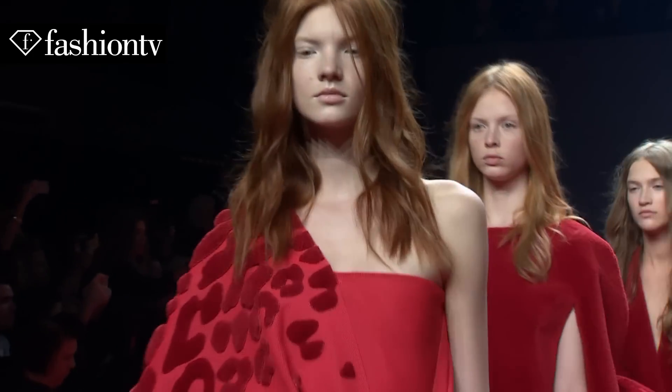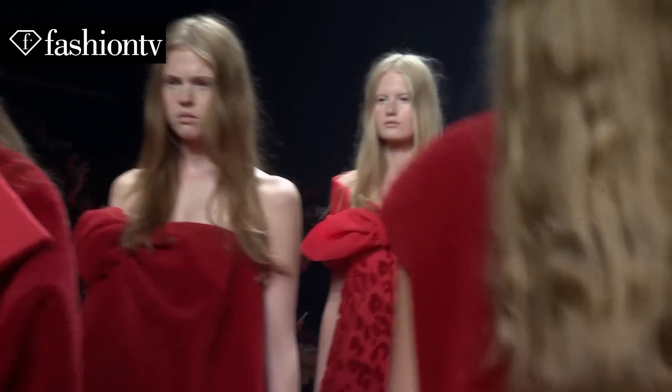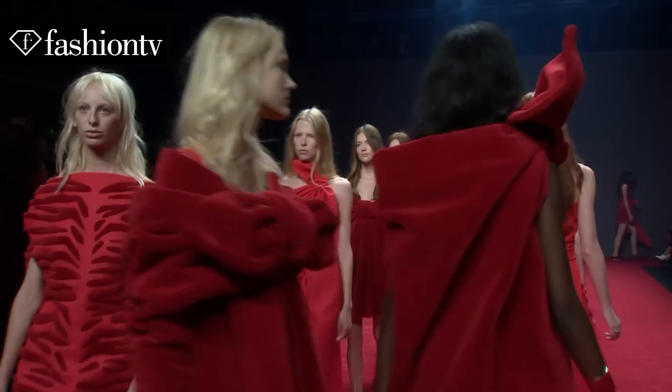It's also a really interesting way to end Couture Week — that they're looking at using one material, and a material that isn't luxurious. It almost looked like toweling from afar.